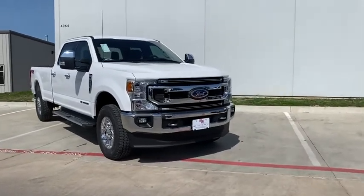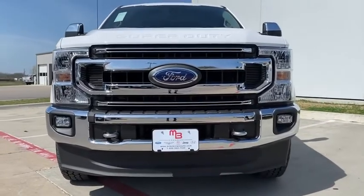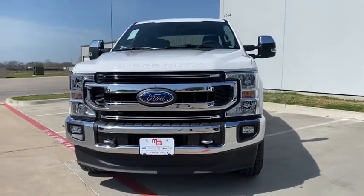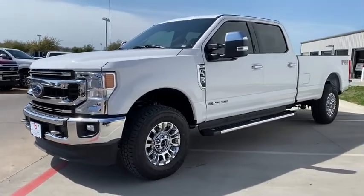Looking for the right vehicle? Check out the 2020 Ford F-350 Super Duty. Head-to-head fuel efficiency, head-to-head towing, head-to-head torque. Ford F-350 Super Duty.